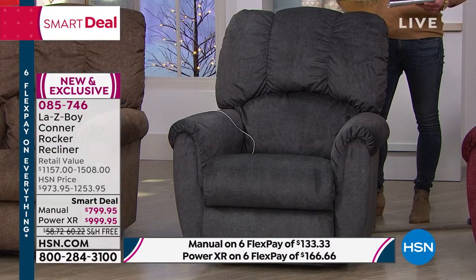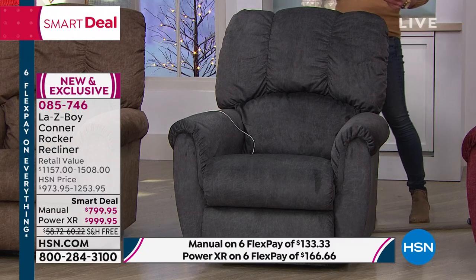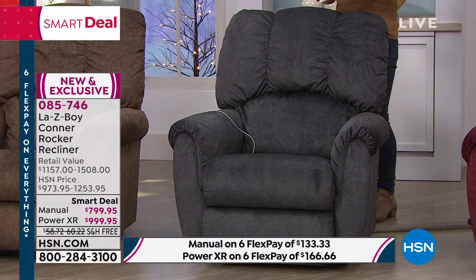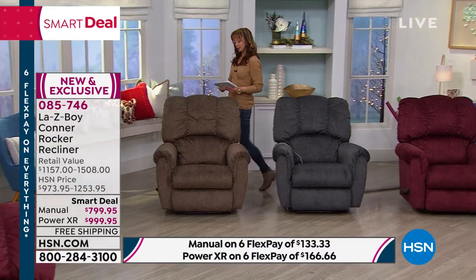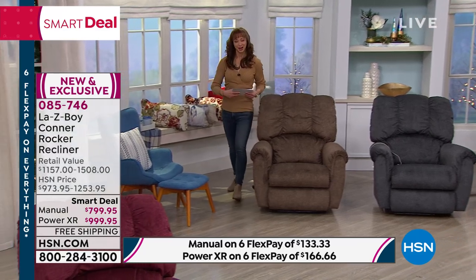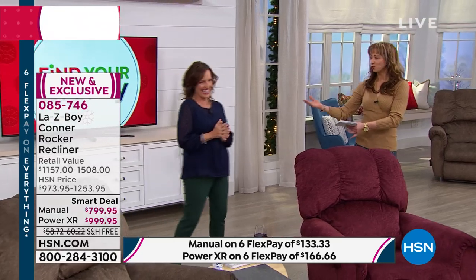If you want that gorgeous charcoal — and it really is a soft charcoal — we have about 150 total, distributed between your choice of power or manual. It's about 38 inches in the width and 41 inches in the height. And Amy, our national director of consumer education — I just call her the amazing comfort queen.